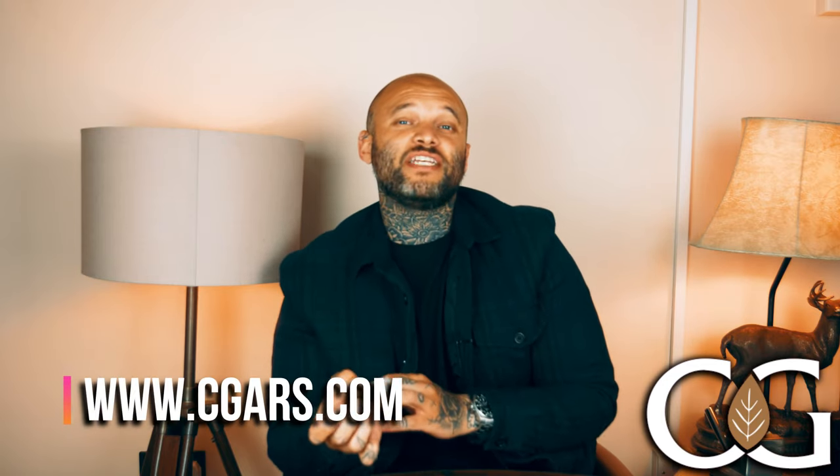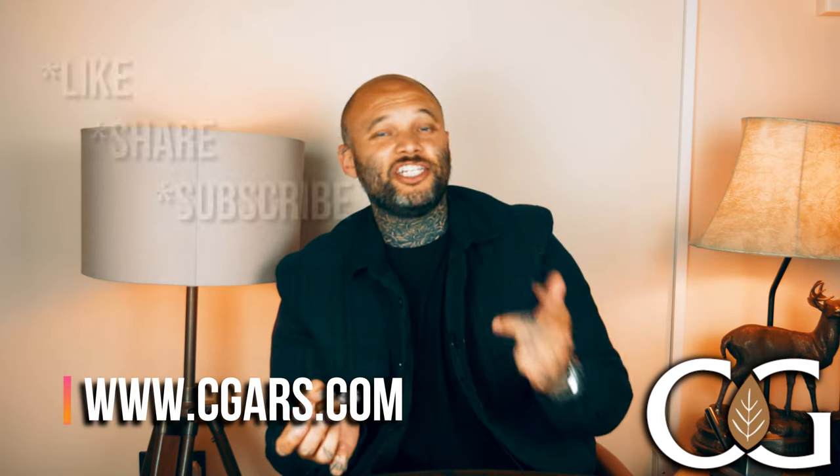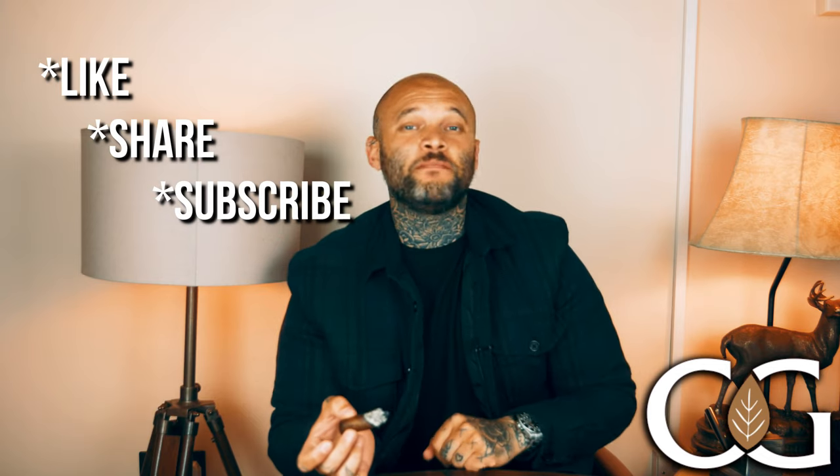Head over to the website right now — it's cigars.com. If you've liked this video, please don't forget to like, share, and subscribe, and hit that notification bell so you don't miss out on any upcoming videos. Until next time, I hope you're all keeping safe out there — take care of yourselves, peace.